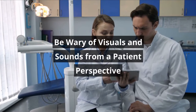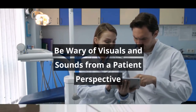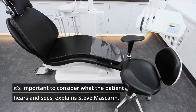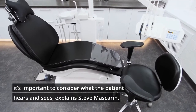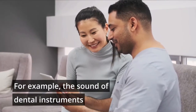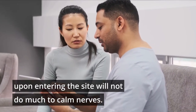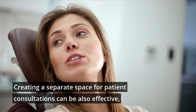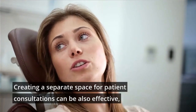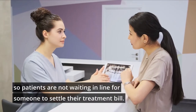Be wary of visuals and sounds from a patient perspective. When designing a waiting room and other patient areas, it's important to consider what the patient hears and sees, explains Steve Mascarin. For example, the sound of dental instruments upon entering the site will not do much to calm nerves. Creating a separate space for patient consultations can also be effective, so patients are not waiting in line for someone to settle their treatment bill.